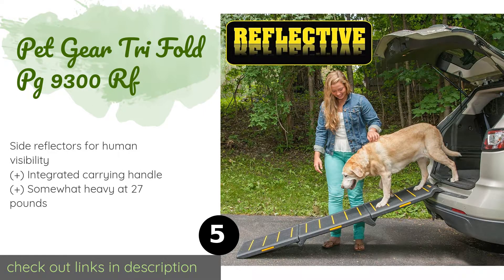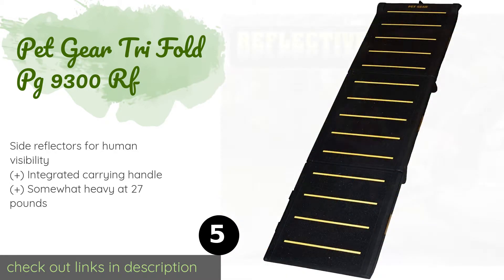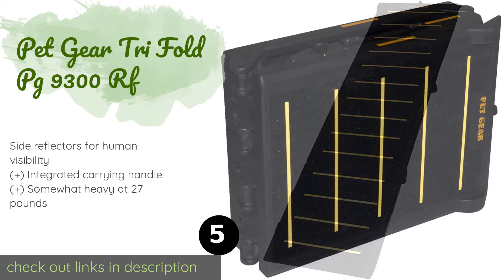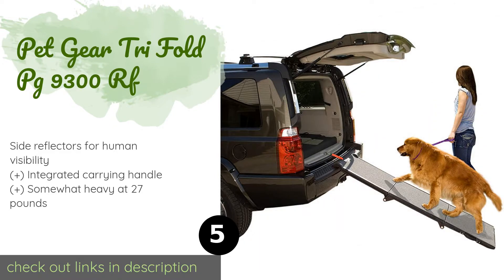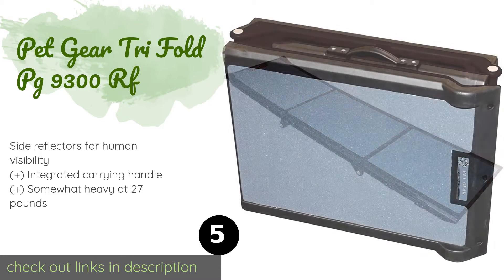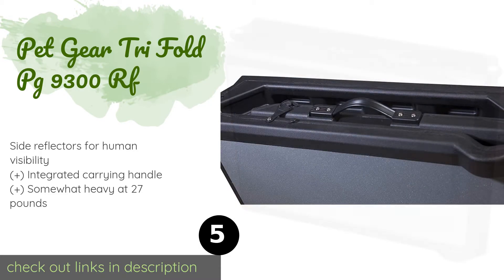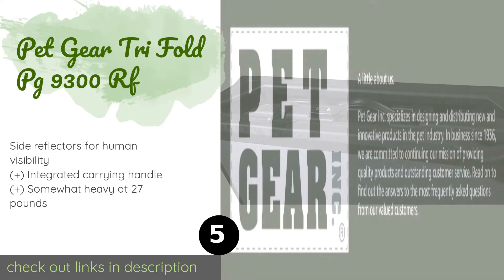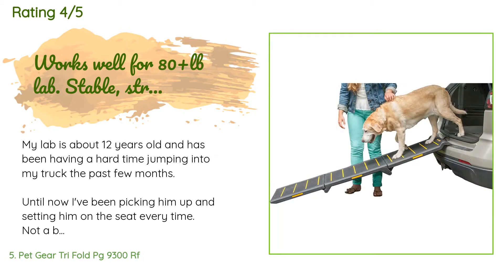The next product on our list is the Pet Gear Tri-Fold PG 9300 RF. It utilizes brightly colored reflective strips to help guide your furry friend up and down its length at any time of the day or night, further enhancing its safety with a slip-resistant surface for secure footing. This product is available on Amazon for $93, with 1,702 reviews averaging 4.2 stars.